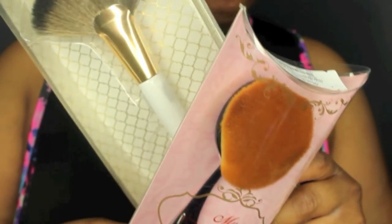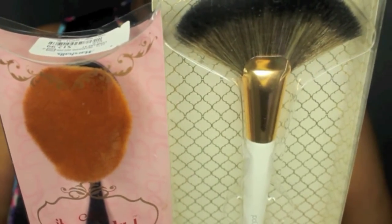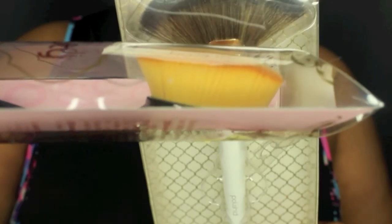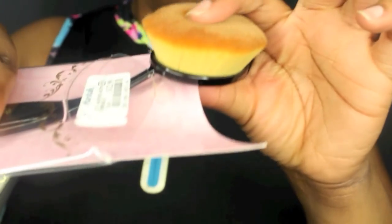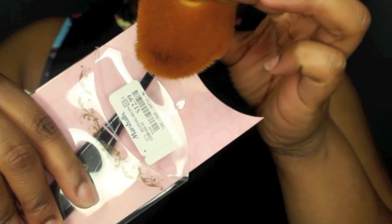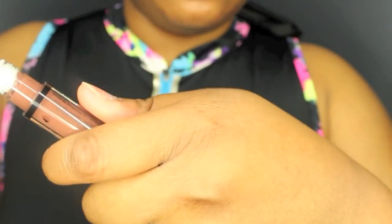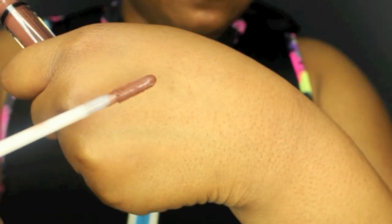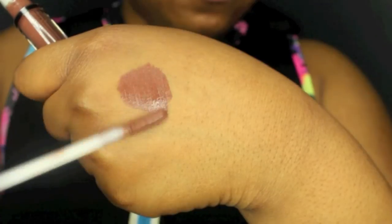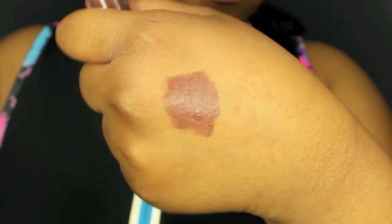These brushes are from either TJ Maxx or Marshall's. I did not know that they basically upgraded their beauty selection, because I had no idea that brushes of this quality were in stores like that. Look how dense and thick that brush is — it's basically a dupe for the Artiste brushes, and I believe that was $5.99.